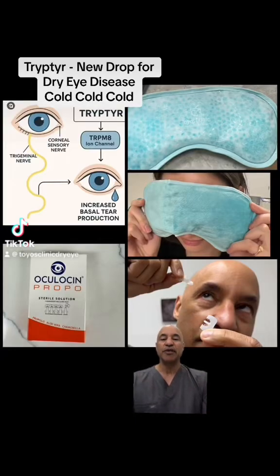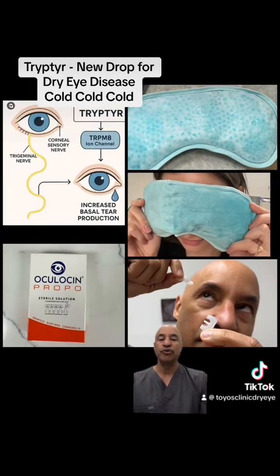Dr. Toys here. Today we're going to be talking about Alcon's new dry eye disease drop, Trypter, which hits the TRPM8 receptor — a receptor that's stimulated by cold to produce more tears. You have these receptors on your cornea and on your lids.